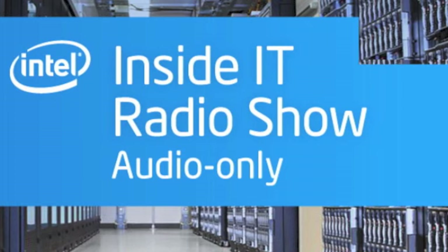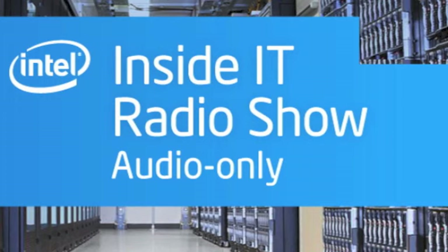That does it for this edition of Inside IT. For more information on Intel's data center server refresh strategy or on anything IT-related, go to www.intel.com/IT. While you're there, you can sign up for the Intel IT Center for regular updates on IT topics, third-party research, IT-focused events, and more. For Inside IT, I'm Paul Lancor.